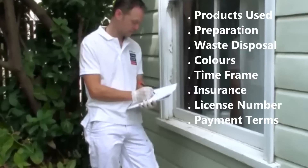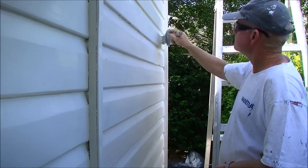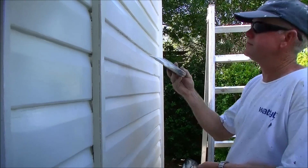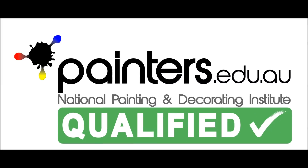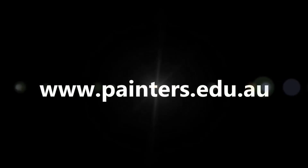This gives you peace of mind that your paint job will be carried out safely, professionally and will protect and beautify your building or home for many years. Don't risk it. Use a qualified painter. Check the website www.painters.edu.au for a list of qualified painters in your area.